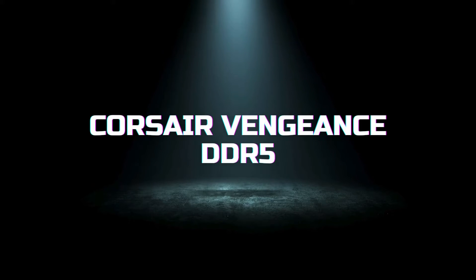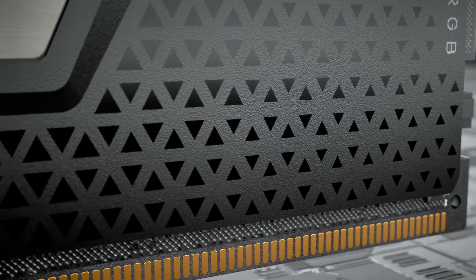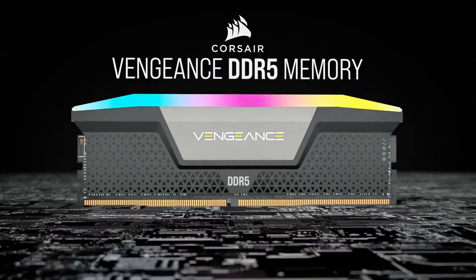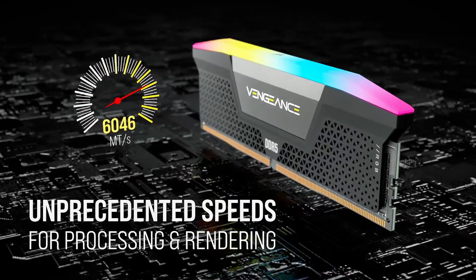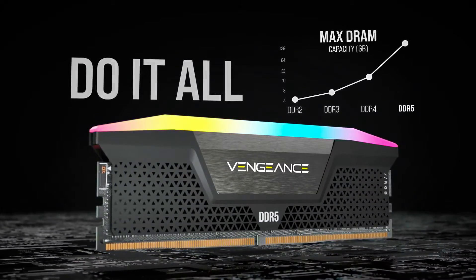First up, we have the Corsair Vengeance DDR5. As the latest in memory technology, DDR5 offers significant improvements over its predecessor, DDR4. The Vengeance DDR5, in particular, boasts an impressive starting speed of 4,800 MHz, which can be crucial for intensive tasks like gaming, video editing, or 3D rendering.